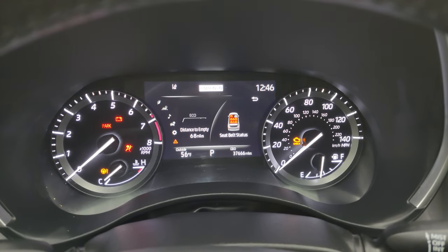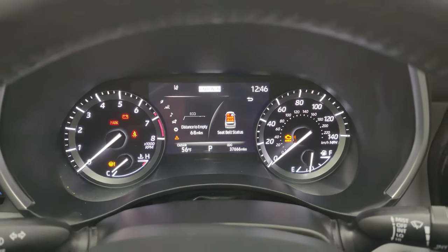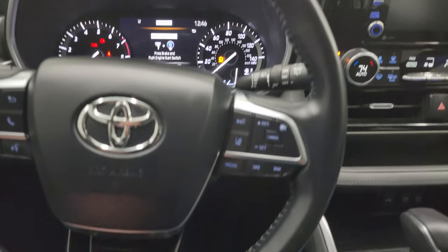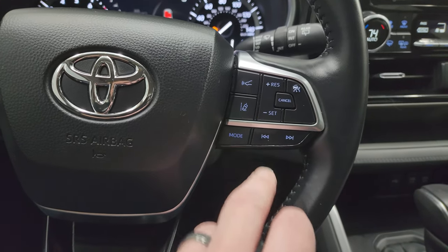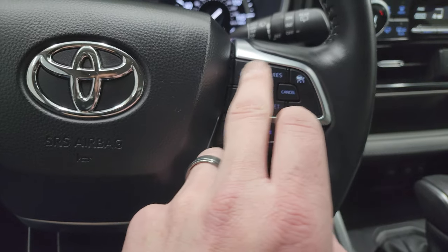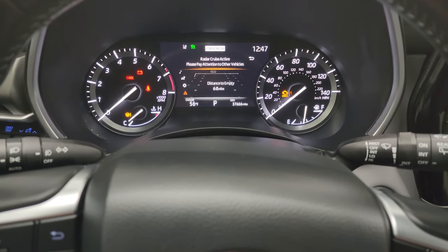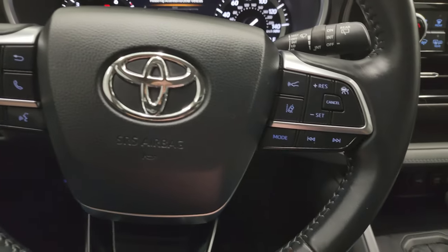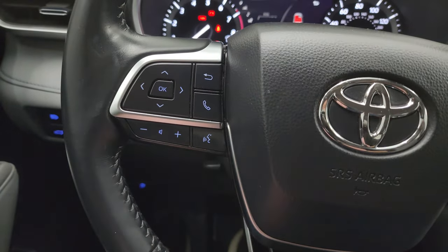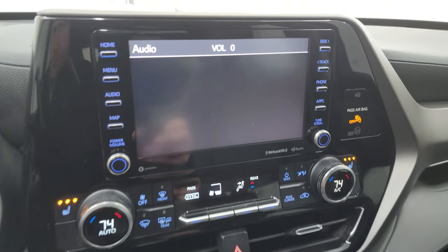This one has 37,666 miles on it. The instrument cluster is very nice and clean — it's a fully digital instrument cluster with the time and outside temp. Leather-wrapped steering wheel. This one has forward collision warning, cruise controls, and lane departure. And this is your adaptive cruise control — press that — radar cruise control. So adaptive cruise control, forward collision warning, lane departure — information center controls are on the left. Audio and Bluetooth on the left as well. And this one has the touchscreen radio by Grace Note.